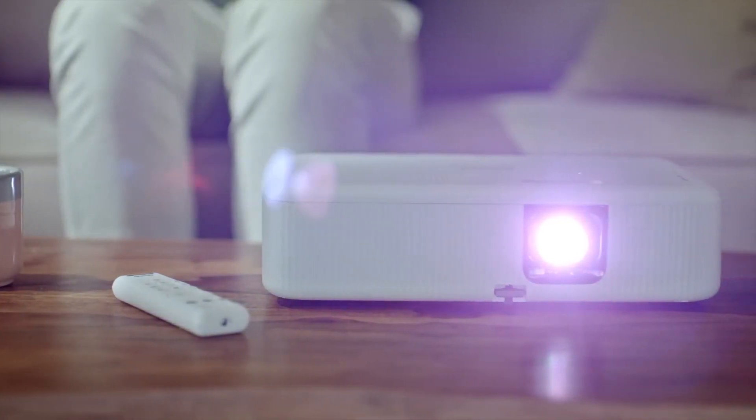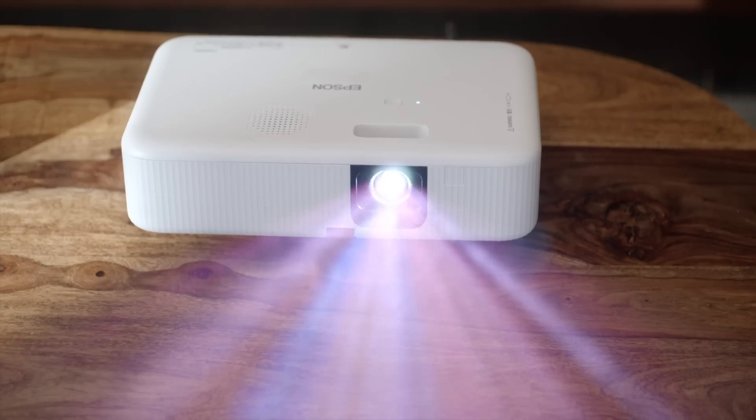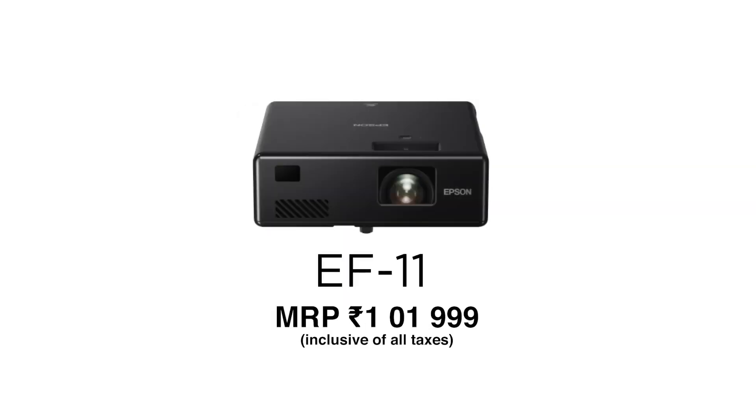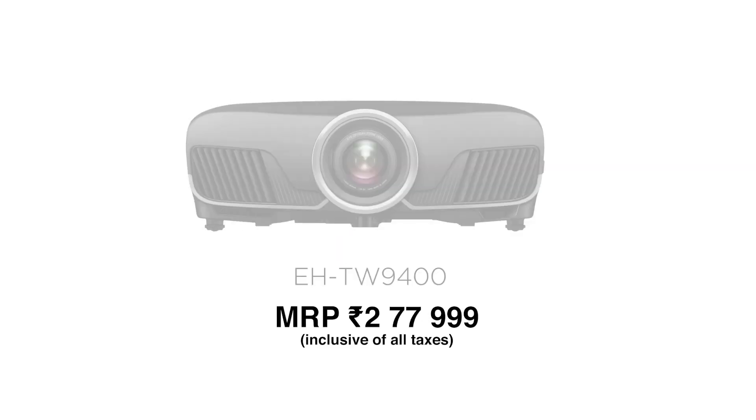So this was the Epson CO-FH02 Home Theater projector. But wait, there's more. Epson also has a complete range of home theater projectors for every budget. They're super easy to set up and fun to use. If you have any questions related to projectors, feel free to write to us at projector@epson.co.in. So, what are you waiting for? Bring home an Epson Home Theater projector today.